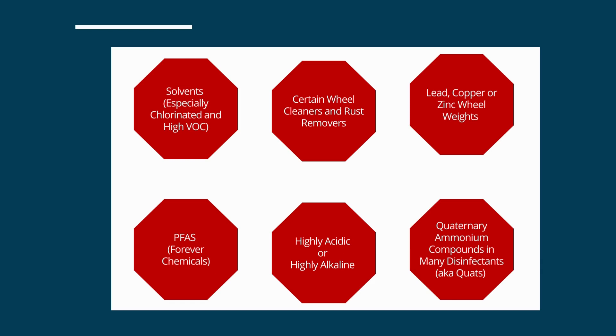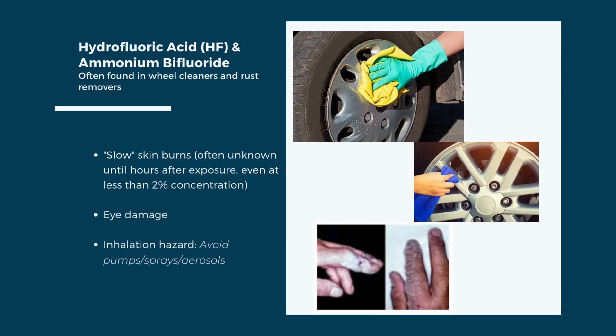In addition to solvents, here are a few other chemicals of concern often used in auto repair: wheel cleaners or rust preventers containing hydrofluoric acid or ammonium bifluoride; lead, copper, or zinc wheel weights; forever chemicals commonly known as PFAS; very low or very high pH cleaners; and certain disinfectants that may be more common following COVID. Hydrofluoric acid and ammonium bifluoride are extremely hazardous — just 2% concentration can cause slow skin burns often undetectable until hours after exposure, and they also severely irritate the nose, throat, and lungs.